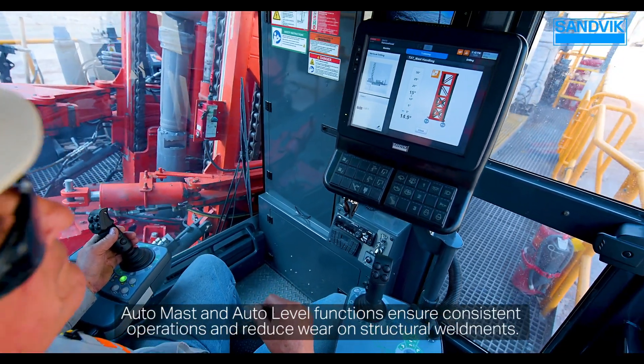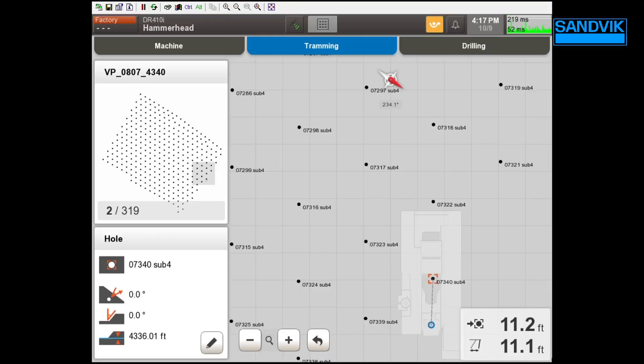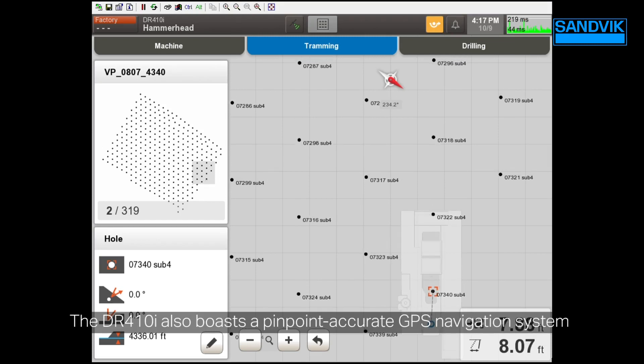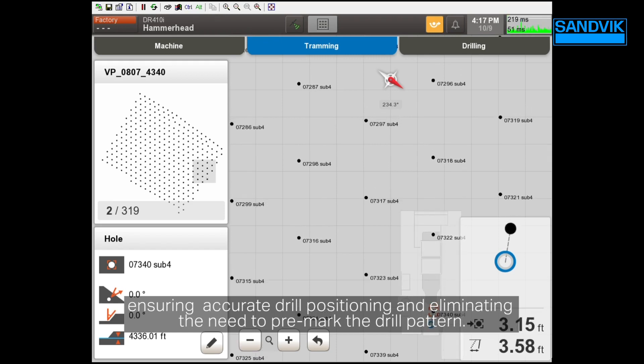AutoMast and AutoLevel functions ensure consistent operations and reduce wear on structural weldments. The DR410i also boasts a pinpoint accurate GPS navigation system, ensuring accurate drill positioning and eliminating the need to pre-mark the drill pattern.